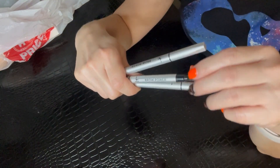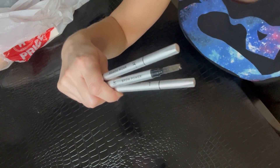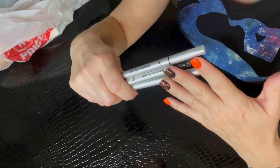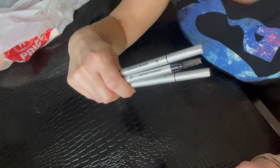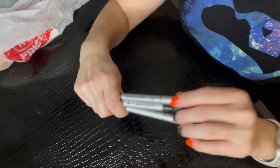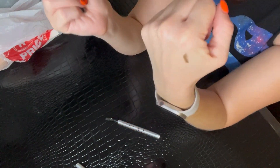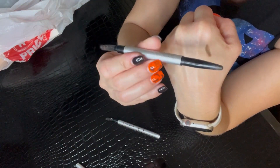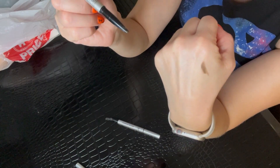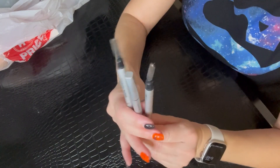Next I have three IT Cosmetics Brow Power pencils — I think I bought all three together as a set from QVC. I wanted to buy the set again but they were sold out, so when Ulta put them on sale at half price — originally $24 a pencil — I picked up two more and got a free travel size too. I keep one at work, one at home, and one in my purse at all times. This one is in the shade taupe, and it has a spoolie. You can make it as light or dark as you want depending on pressure, so it works with pretty much all hair colors.